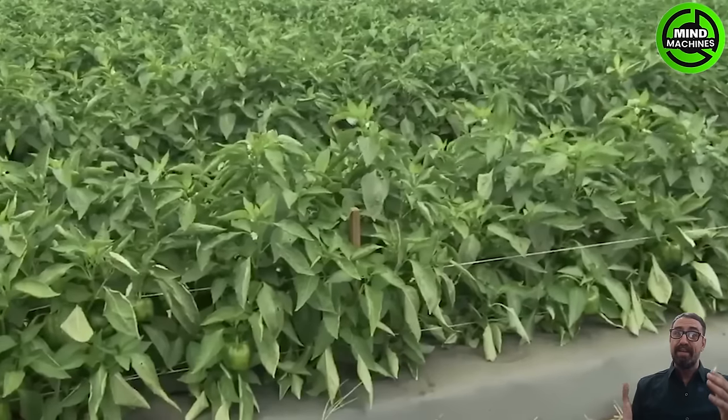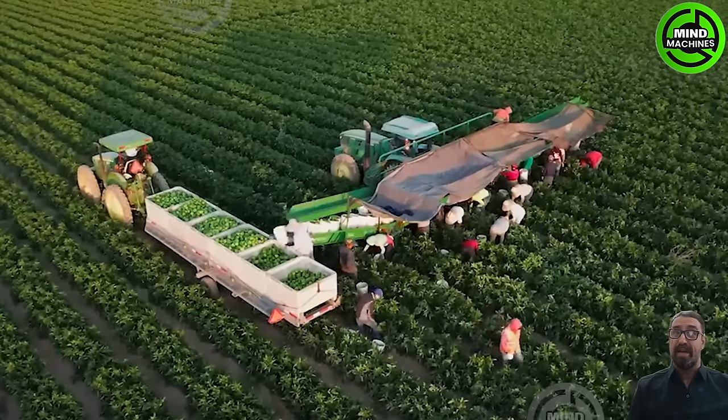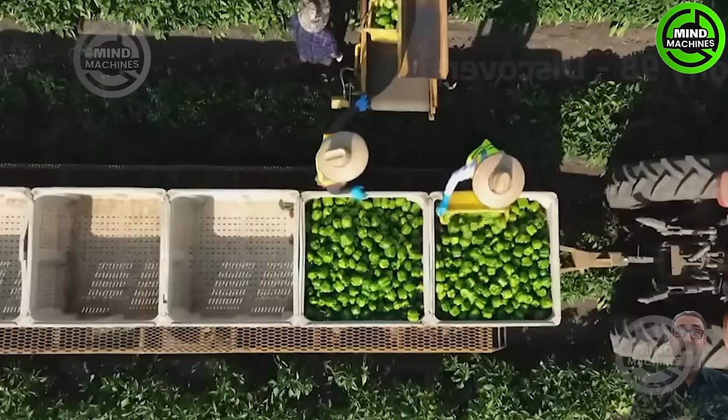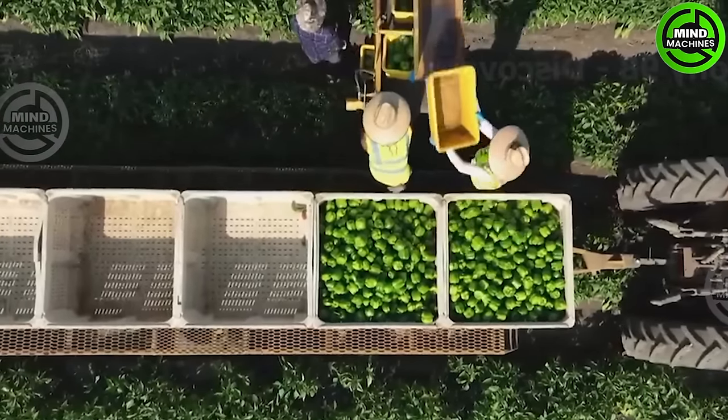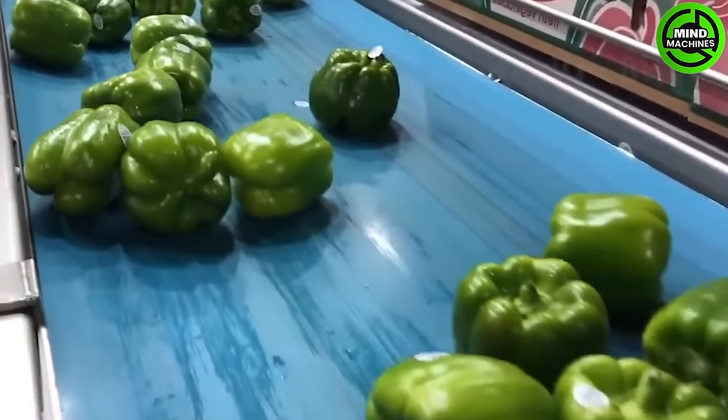The popularity of bell peppers has transformed them into a lucrative business option for both commercial and home farms. The total US bell pepper harvest covers approximately 4,900 to 6,280 acres, with California and Florida being major contributors.